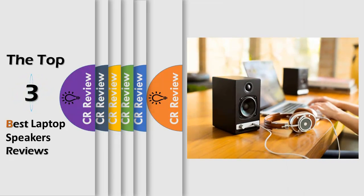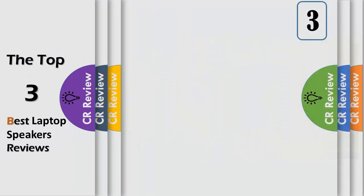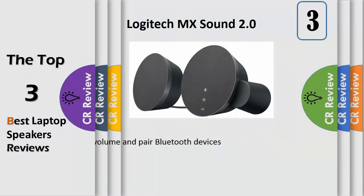Hello viewers, we have brought to you the top 3 best laptop speakers review powered by ReadyReviews. Number 3: Logitech MX Sound Premium Bluetooth Speakers.